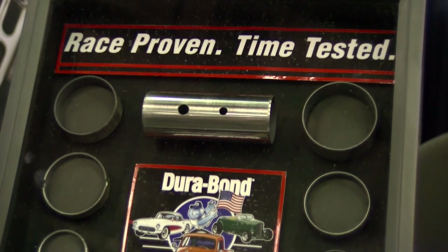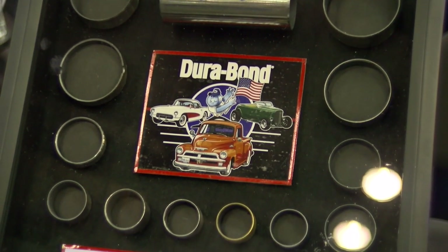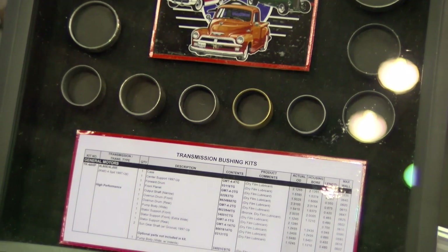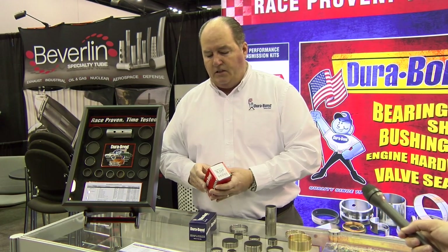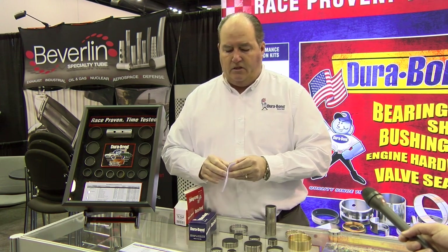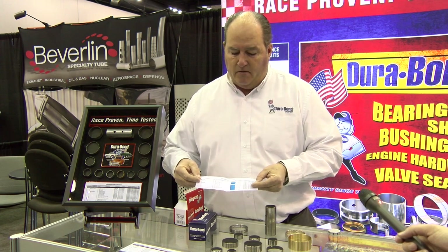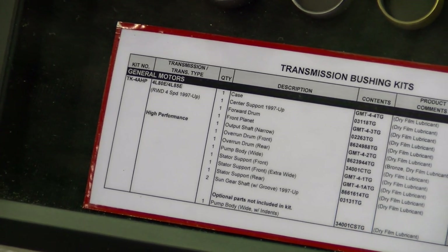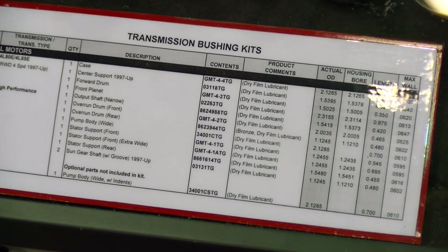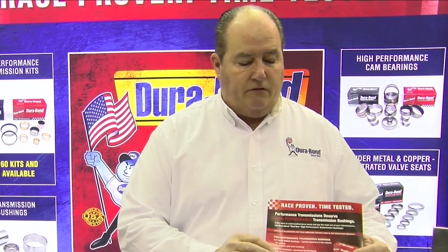We also have a new product line, and that's our high performance transmission bushings. Every high performance transmission deserves a high performance transmission bushing. Inside each box you'll find a strip of paper that discusses the contents of the box — as highlighted here — telling you the part number, the application, size, and dimensions.